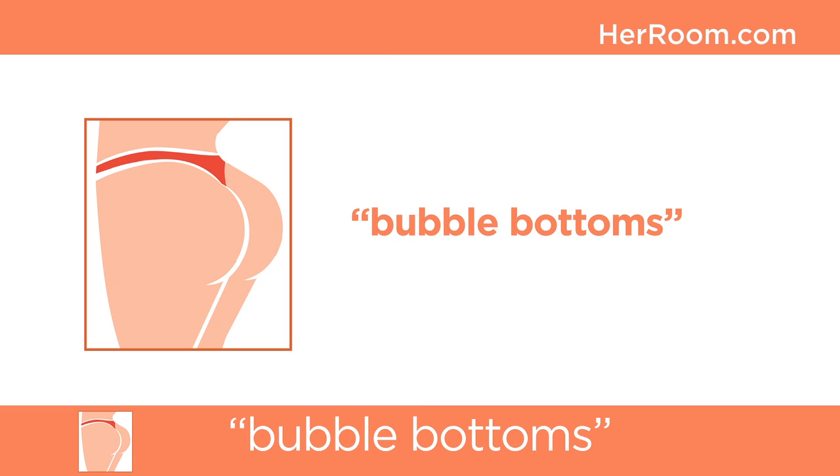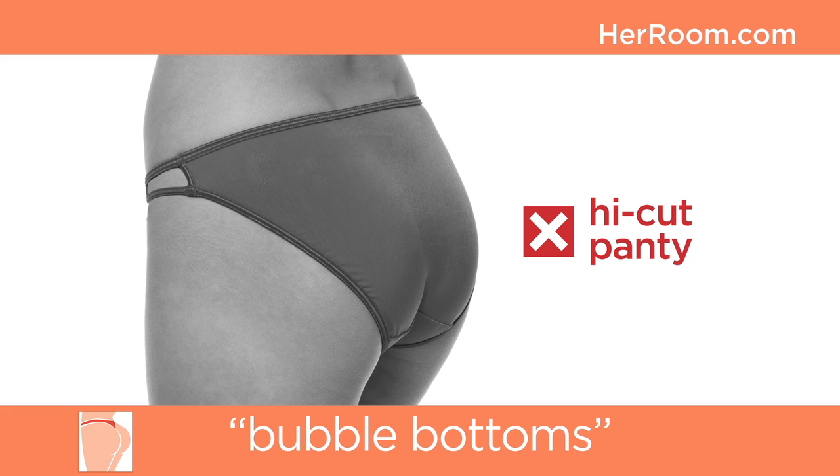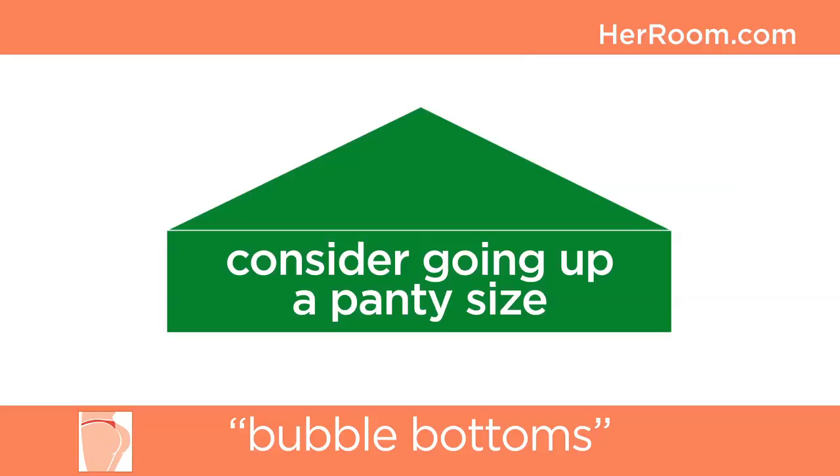Bubble bottoms are full and round bottoms. The challenge is that more fabric is needed in the back. A bubble bottom wearing a mainstream sized panty will find the panty front being pulled down and towards the back, making a lower waist in front and an uncomfortable, unfinished fit in back. High cut leg panties will not give good back coverage and could creep inward. There are, however, several panty solutions for this bottom type.